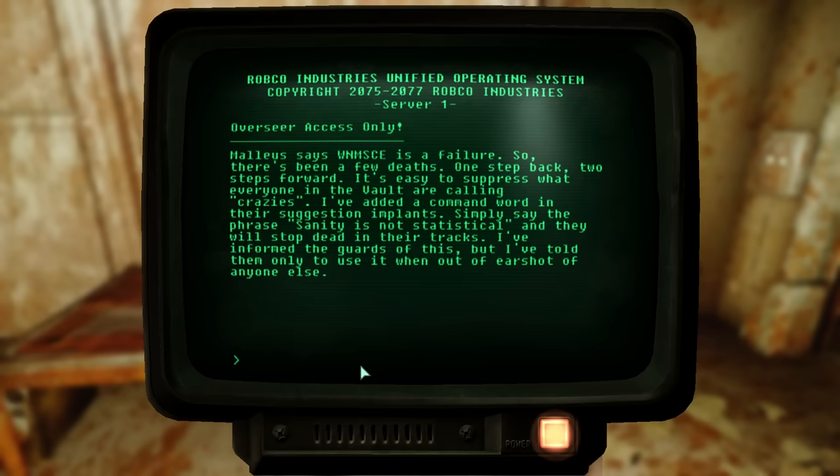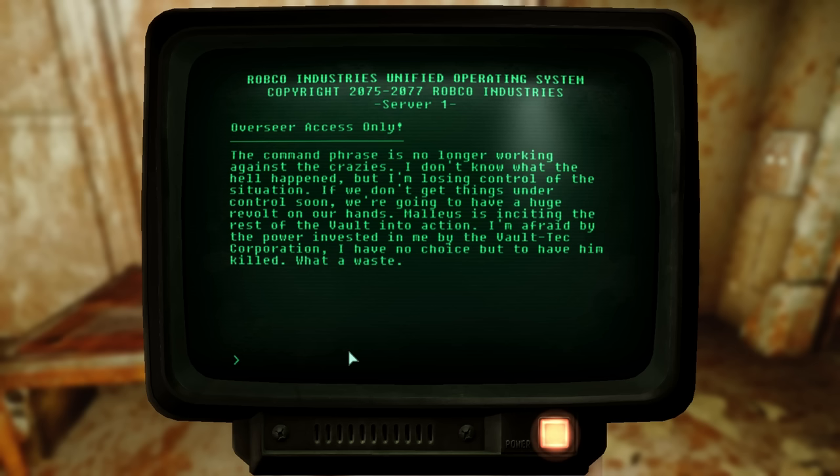'Sanity is not statistical' is a quote from George Orwell's novel 1984, where the main character Winston said this phrase to show that sanity is not dictated by the majority. In the final entry, the command phrase is no longer working against the crazies: 'I don't know what happened, but I'm losing control of the situation. If we don't get things under control soon, we're going to have a huge revolt on our hands. Malleus is inciting the rest of the vault into action. By the power invested in me by the Vault-Tec Corporation, I have no choice but to have him killed. What a waste. What a fool.' The overseer himself admits he's losing control, then wants to kill the one man trying to save the vault dwellers — how ironic.